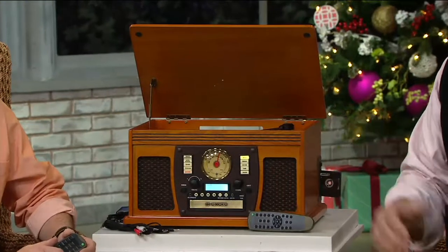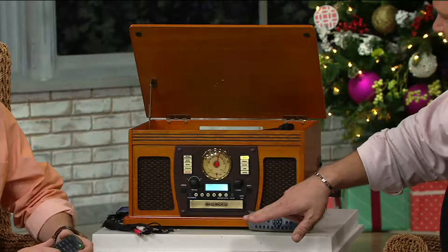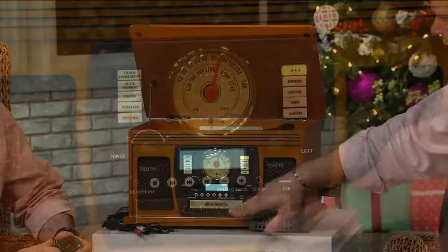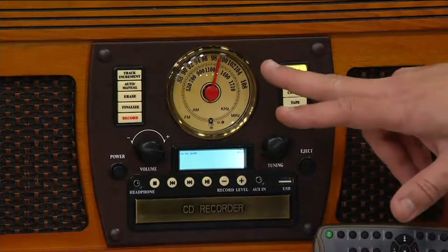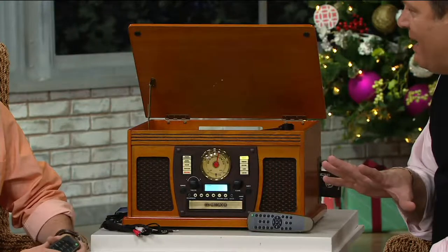This is going to play your 33 and a thirds, your 78s, and your 45s that I used to buy when I was in junior high school. In addition to that, you've got a cassette tape player, a way to play digital music through a thumb drive or a USB port, a CD player, and a radio. This is an amazing little piece of furniture.